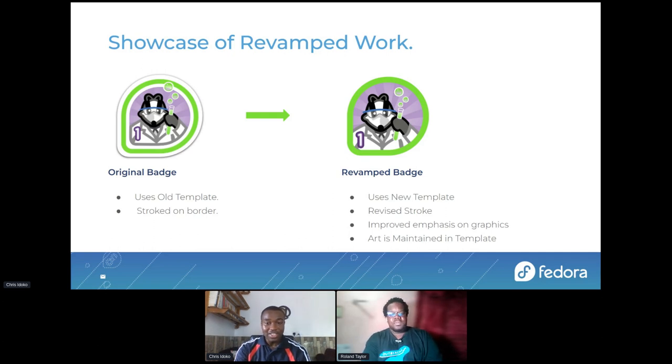This is a badge in the quality category. We can notice that the art is maintaining the template compared to the old badge. This was a design concept that was used — it's not wrong — but with our new style guide and new template, we decided to have all artwork maintained inside the template. This is an example of a badge that was transferred and we maintained all the artwork within the badge template.